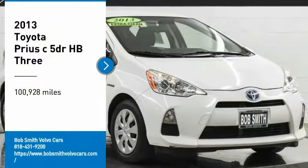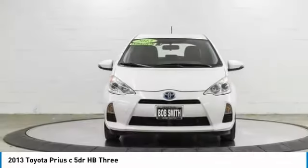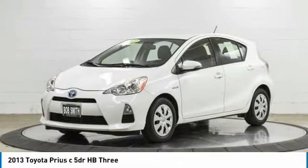Come test drive the 2013 Prius C. A sporty look, premium interior, and safety features galore are all characteristics of the Toyota Prius C.